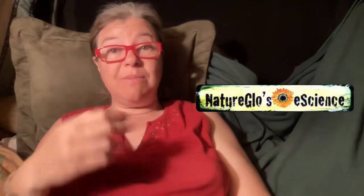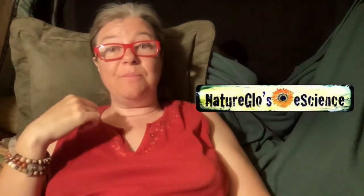Welcome to this homeschool math curriculum comparison with Charlotte Mason math versus unschool math. I'm Gloria Brooks, founder of Nature Glows eScience, offering online math and science courses for homeschool kids ages 8 to 18. I'm also a relaxed homeschool and unschool parent coach.